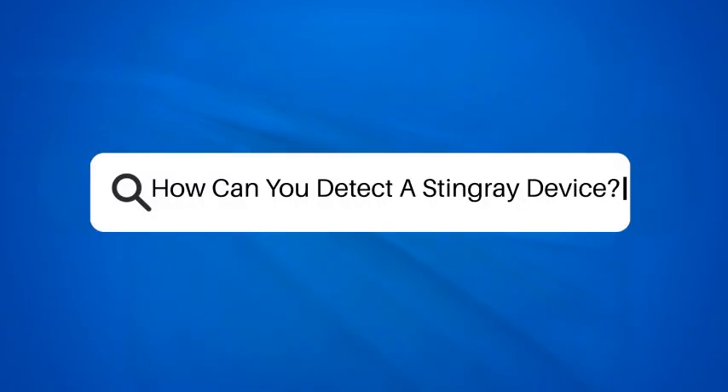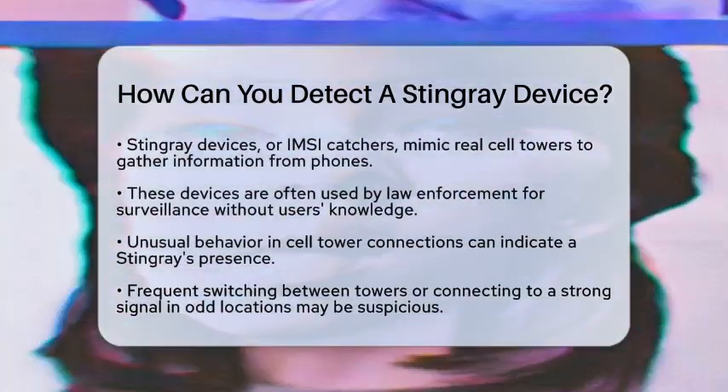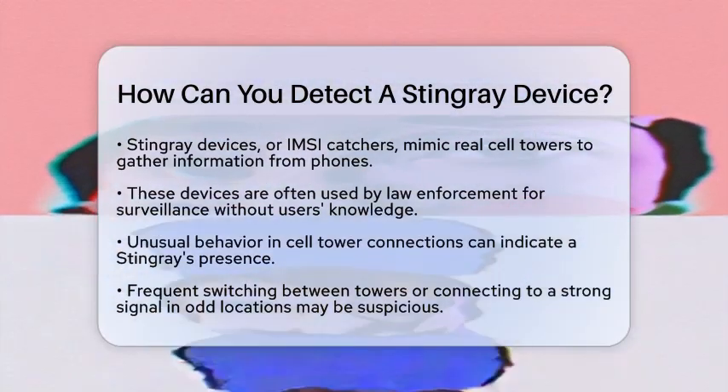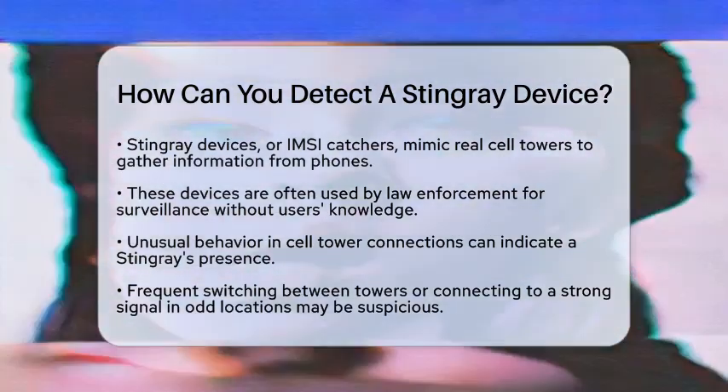How can you detect a Stingray device? Have you ever wondered how to tell if a Stingray device is nearby? This surveillance tool, also known as an International Mobile Subscriber Identity Catcher, tricks your phone into connecting to it, thinking it's a real cell tower.